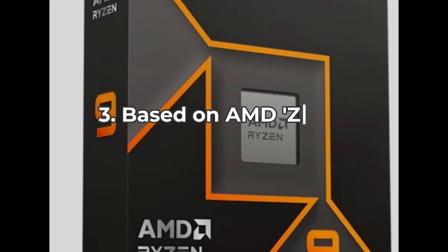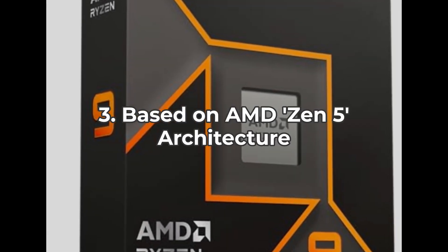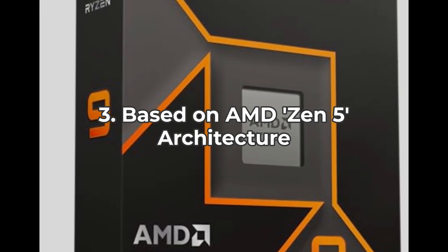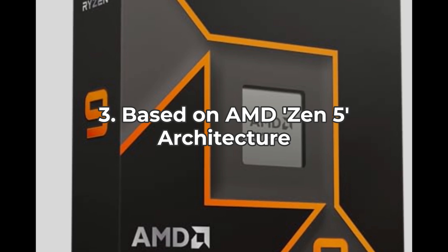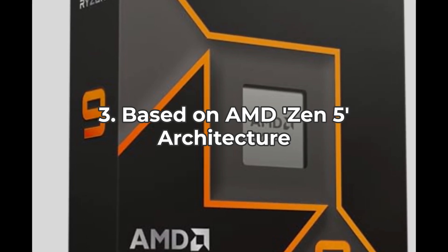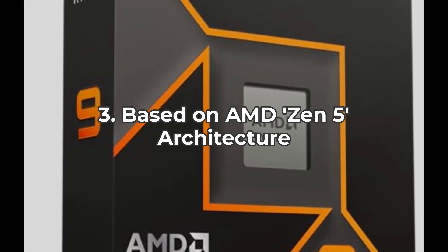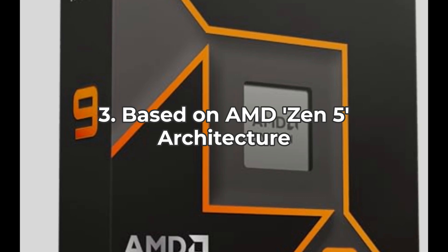The AMD Ryzen 9 9900X is built on the impressive Zen 5 architecture. This new architecture improves performance while being more energy efficient. While this is a significant advantage, it's good practice to ensure your system hasn't gotten bogged down by other components that can hinder performance.